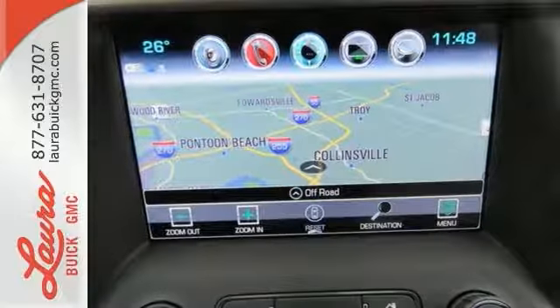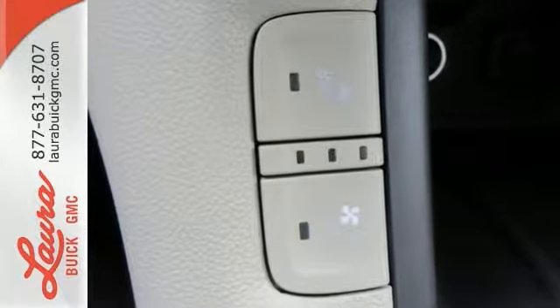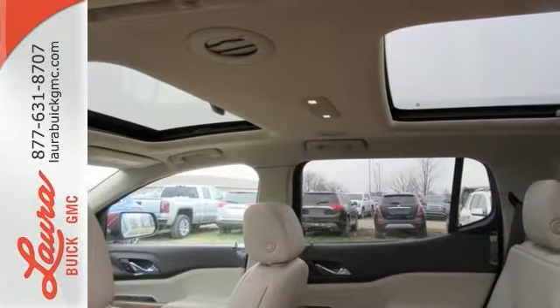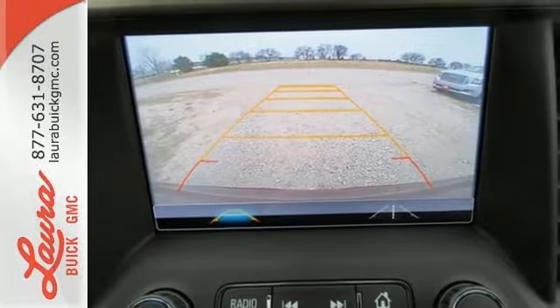The premium interior is built around your comfort with features including keyless open and start, tri-zone climate control, cruise control, auxiliary audio input, and Bluetooth. You're connected on the go with Color Touch Audio System, IntelliLink, and OnStar with Wi-Fi hotspot capability.